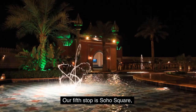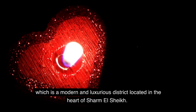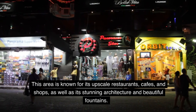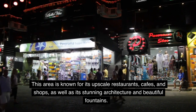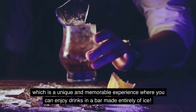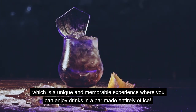Our fifth stop is Soho Square, which is a modern and luxurious district located in the heart of Sharm El Sheikh. This area is known for its upscale restaurants, cafes, and shops, as well as its stunning architecture and beautiful fountains. Soho Square is also home to the Ice Bar, which is a unique and memorable experience where you can enjoy drinks in a bar made entirely of ice.